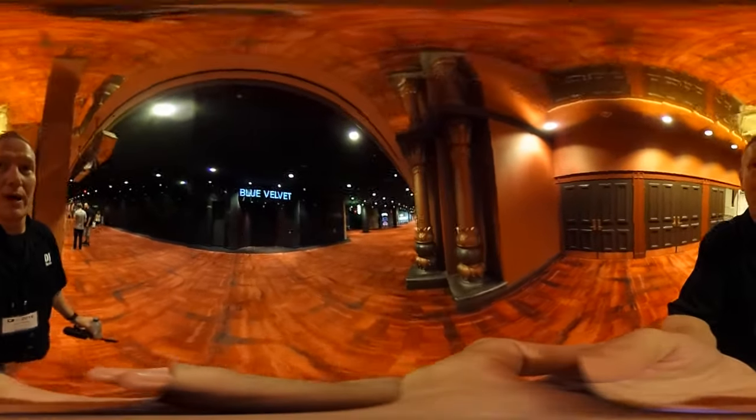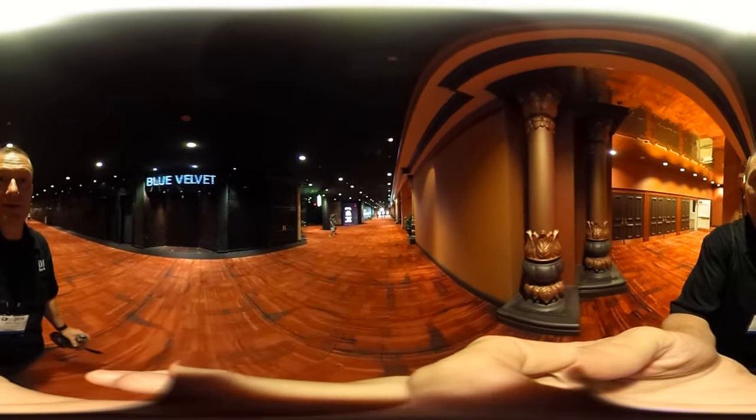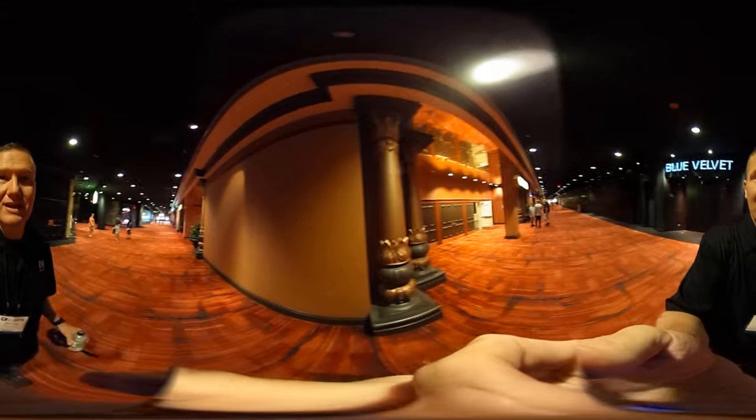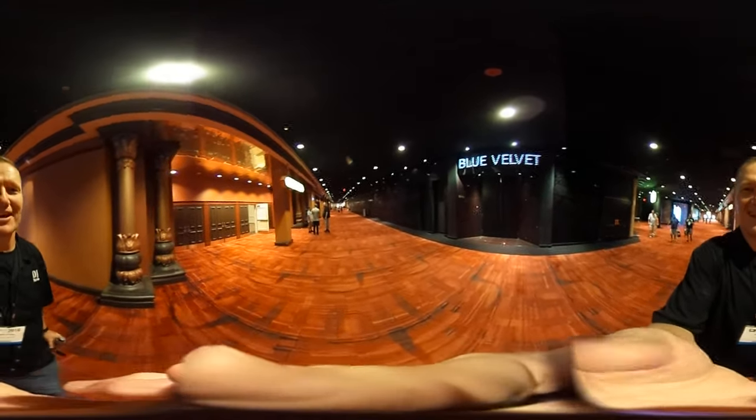That was kind of a 360 walk around of the educational areas here at DJ Expo 2016. We're going to do some more 360 video here so you guys can get an idea of it. This is John Young with the Disc Jockey News.